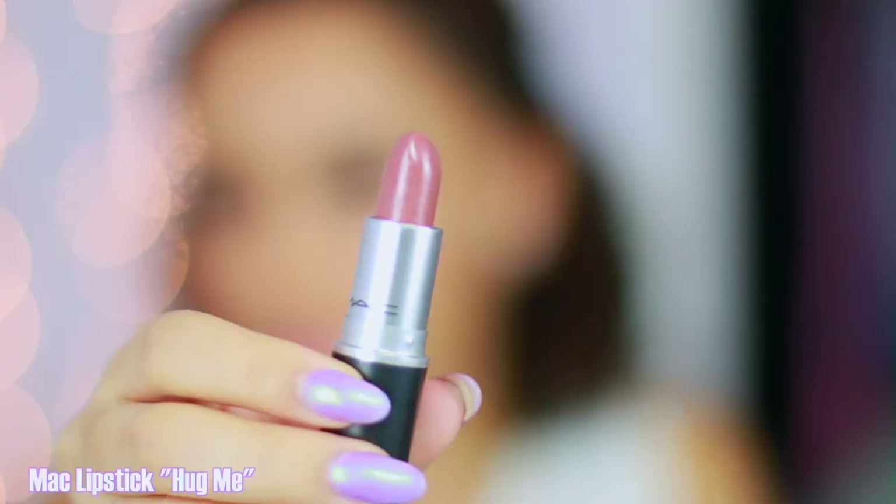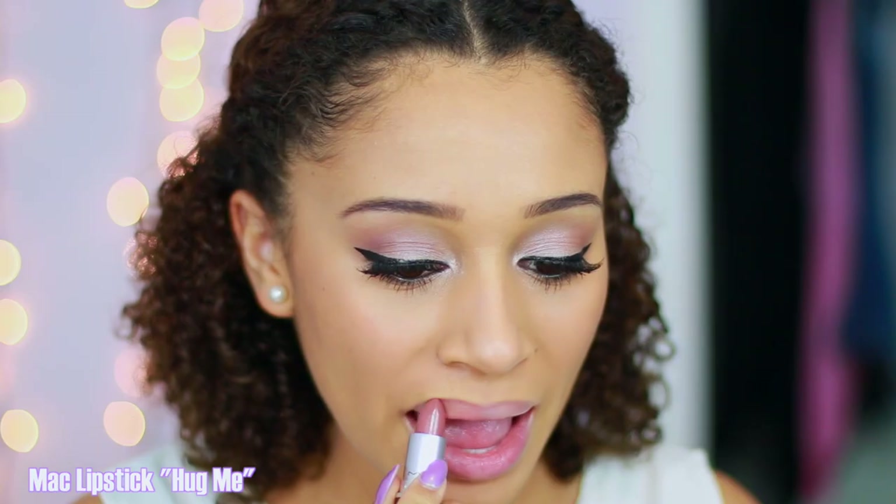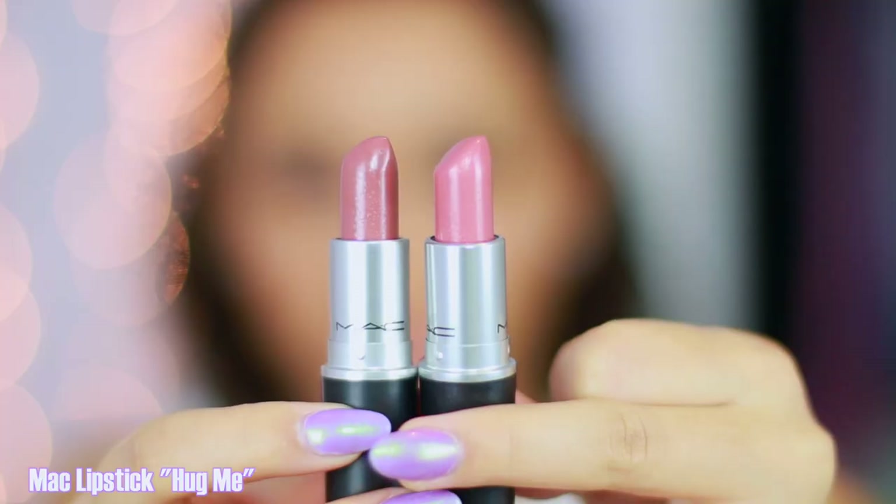Shy Shine is very, very sheer. It also has a glossy finish but it's not sticky and it's very moisturizing. The next one is also by MAC — it is a luster again and this one is called Hug Me. This is again a very sheer color but it's a little bit more purpley compared to Shy Shine. It's really moisturizing — basically like a moisturizing chapstick.